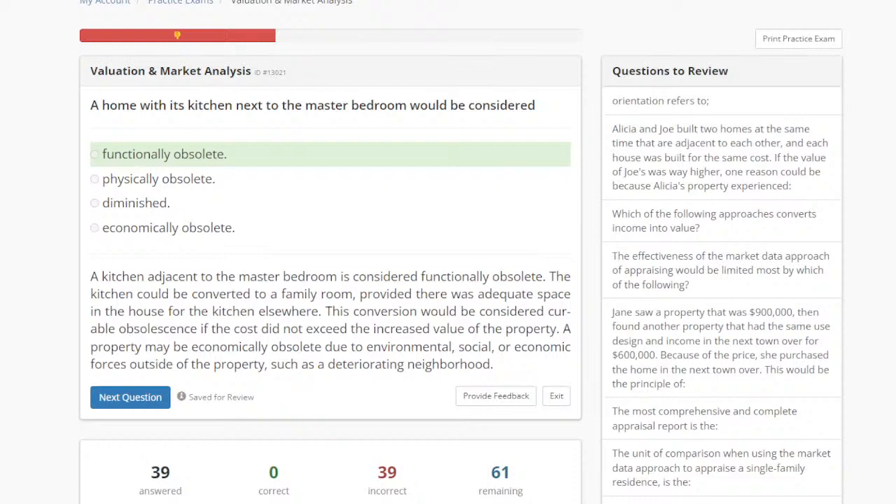Crash courses are available for 14 to 15 days after the live event. A couple of people are typing that functional obsolescence and physical deterioration definitely confuse them. Here's the thing: something could be functionally obsolete but not physically deteriorating, and something could be physically deteriorating and not functionally obsolete. The two do not go hand in hand.